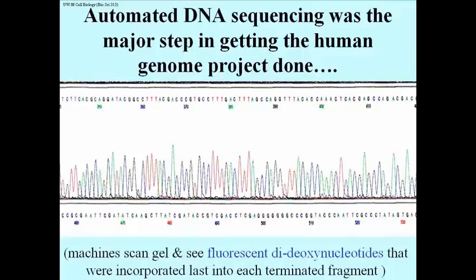What you're looking at is a chromatograph representing the four different fluorescent dideoxys that are incorporated into the different fragments that were made, each of a different length, terminated opposite the appropriate complementary base in the template.